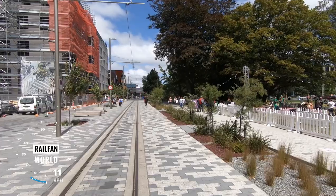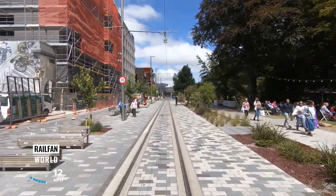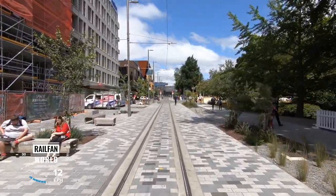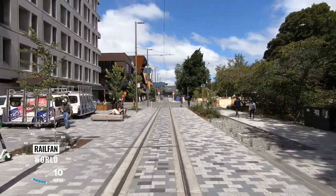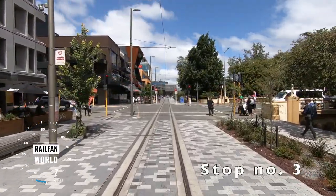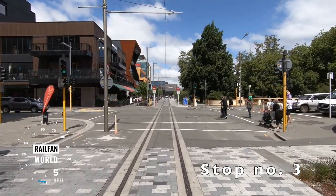Looks like there are between-acts here on the right, one of the stage areas. That's the Avon to our right — the river — and this is part of the riverside promenade, all hospitality along here for the next two or three city blocks. Tram stop number three.